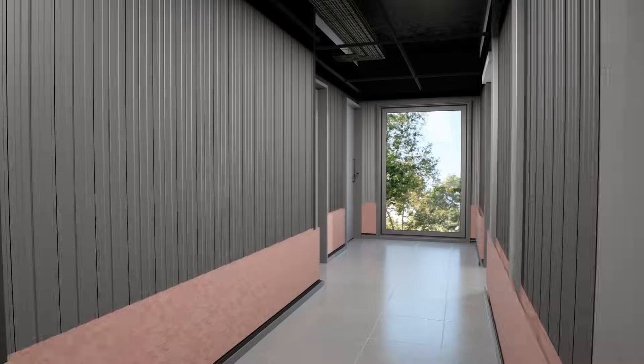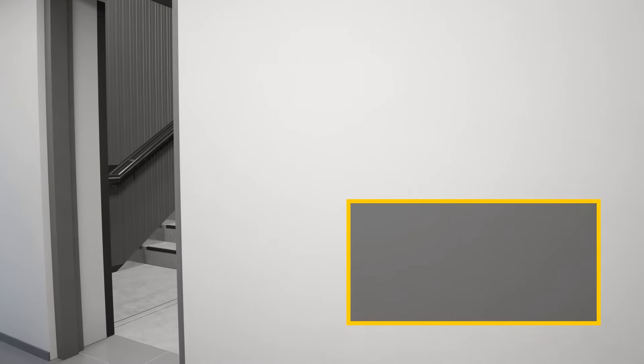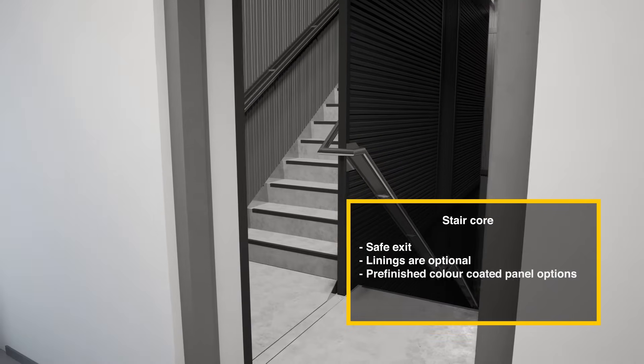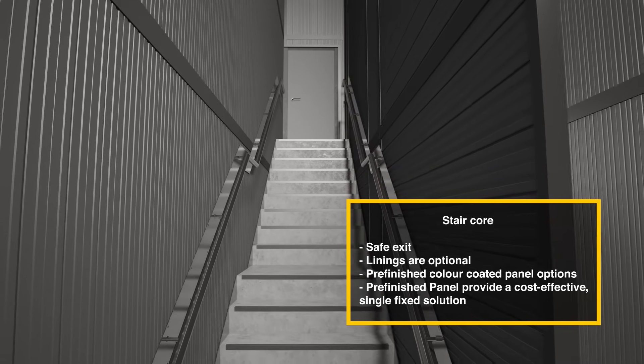Co-Rock's high performance wall systems encase stair cores, securing them as escape routes, minimizing fire risks and ensuring peace of mind. Additionally, they deliver exceptional acoustic performance for both the stair core and adjoining apartments.